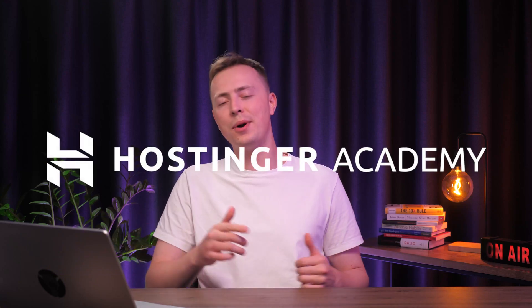Whether you're a personal trainer or running a gym, a website will help you establish a strong online presence. So in this video I will show you everything that you need to know about how to build a great fitness website on your own. So get pumped and let's lift your fitness business to new heights!